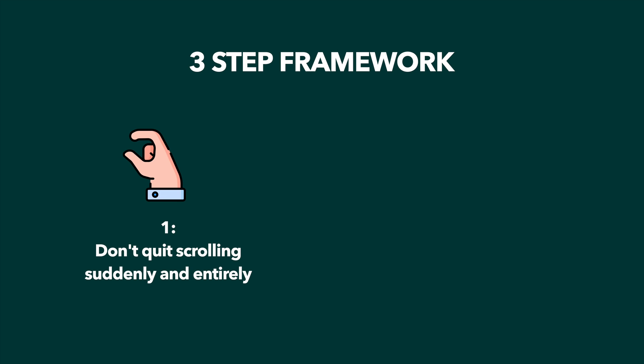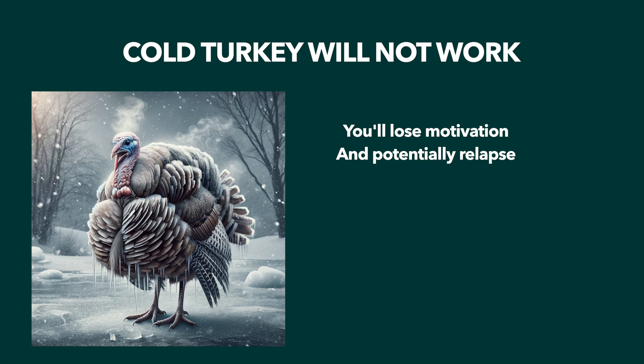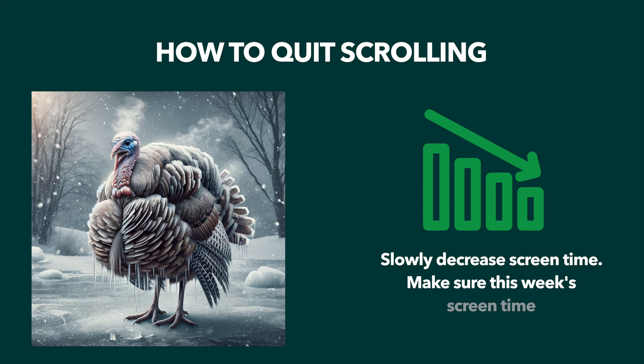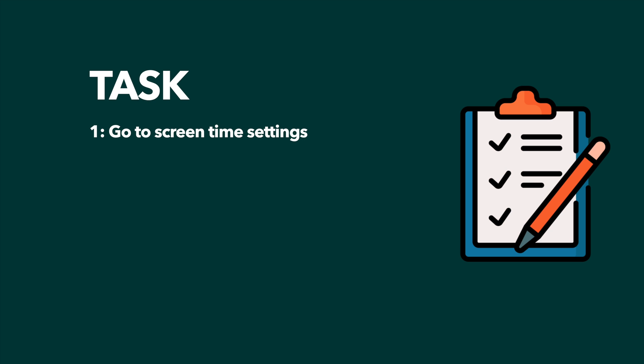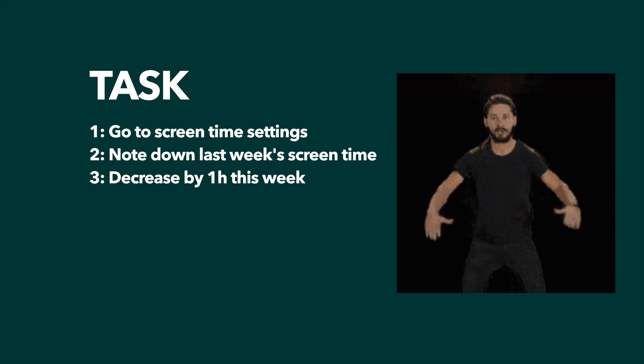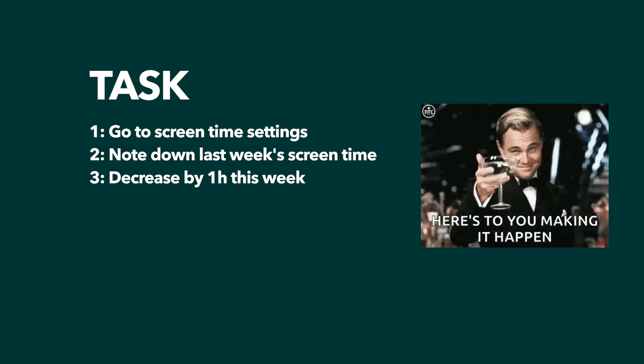So let me present my framework for replacing doom scrolling with coding. Step one is making sure not to replace scrolling entirely and suddenly. Quitting cold turkey has never been effective for me, or most people I think. The chance of losing motivation and relapsing when doing that is astronomical. What works better is decreasing phone usage gradually. Make sure this week's screen time is slightly less compared to last week. Go on your phone's screen time settings right now, check what it says for last week, and aim for one hour less this week.